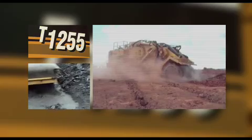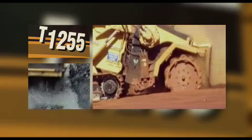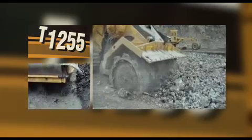The top down cutting system, TEC 2000.2 technology, and a host of other features contribute to the effectiveness of the terrain leveler. When you're working for cost per tonne, the T1255 terrain leveler allows you to maximize productivity while lowering your operating costs.